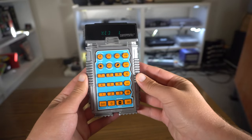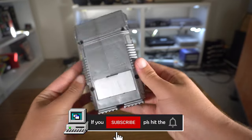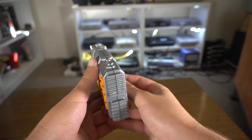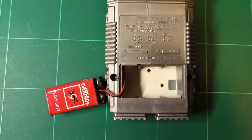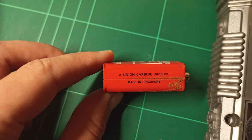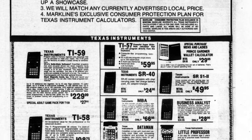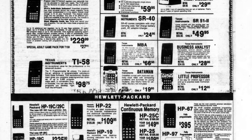I found this funky looking Texas Instruments Educational Calculator in a thrift store last year that was originally released in 1977. Even though mine was missing the battery cover, it came with a vintage battery attached with just as vintage corrosion. Released in early June of that year, it retailed for $22.95.